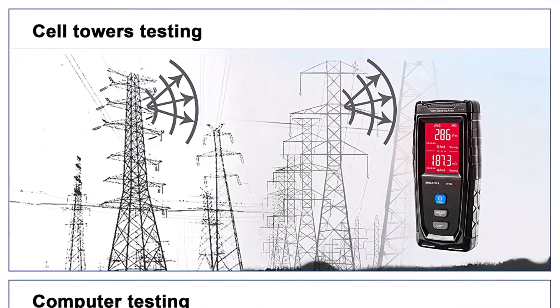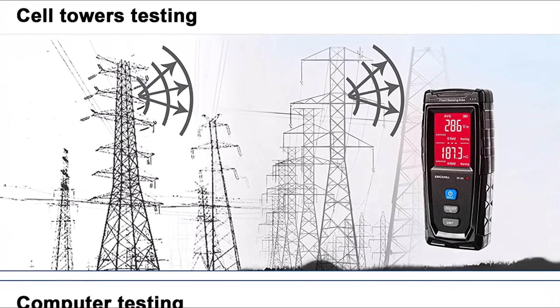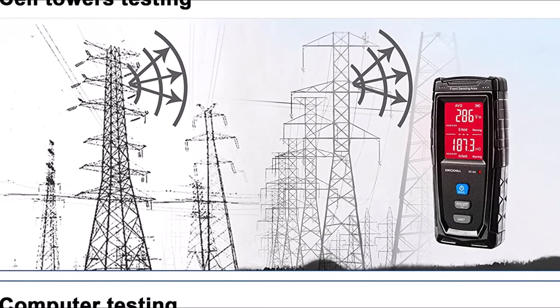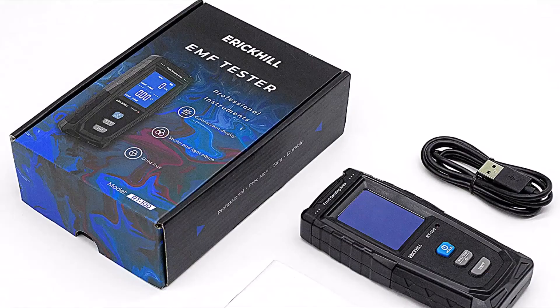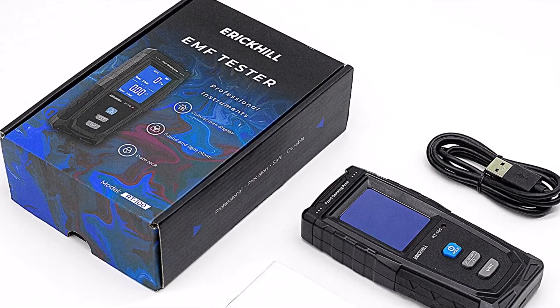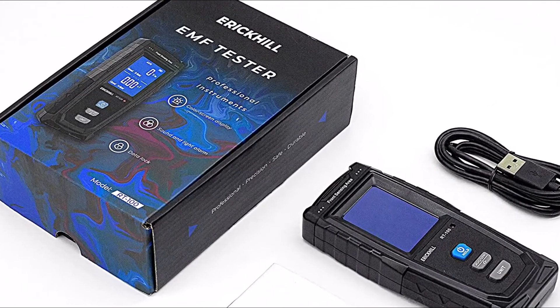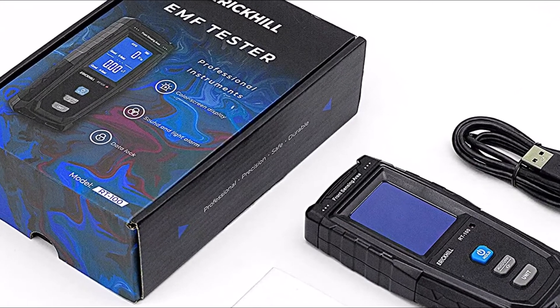Additionally, the meter also includes a data logger function that allows you to record measurements over time. This is ideal for tracking changes in field strength over long periods of time, or for comparing readings from different locations. With its intuitive interface and wealth of features, the Erich Hill EMF Meter is essential equipment for anyone concerned about their exposure to electromagnetic radiation.